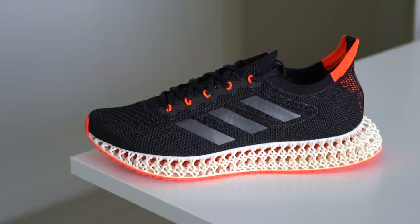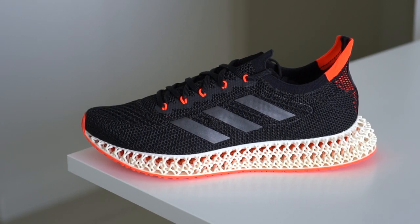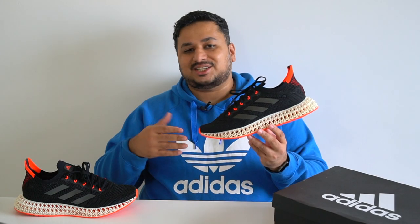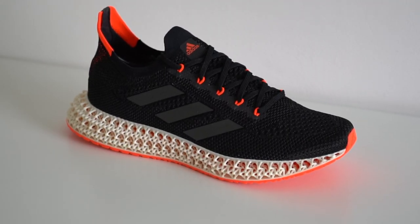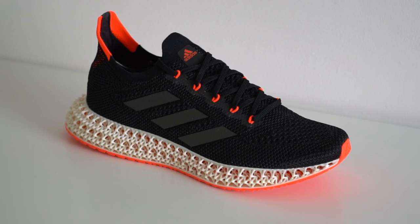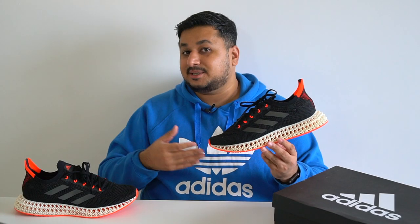At a price of $200 in the US, which is pretty much the usual price for 4D sneakers lately. The drop was in limited numbers, while there will be another limited edition colorway dropping in July to celebrate the Tokyo Olympics before a general sale in August. This particular drop came only in the Core Black Solar Red colorway in really limited numbers — I'm guessing Adidas still wanted to get some feedback on this midsole before mass producing it.